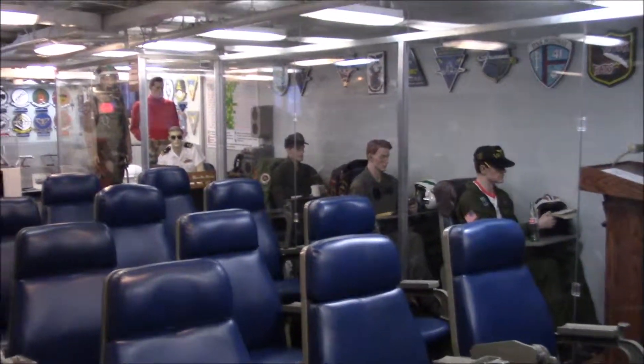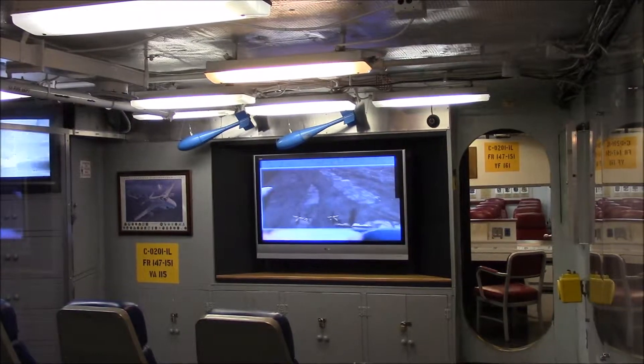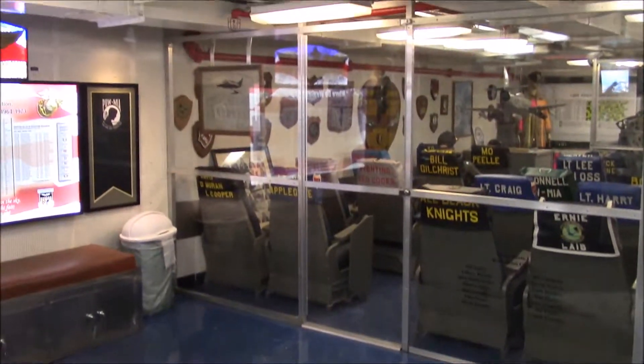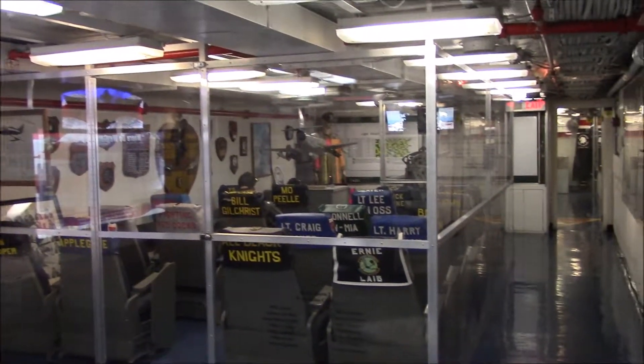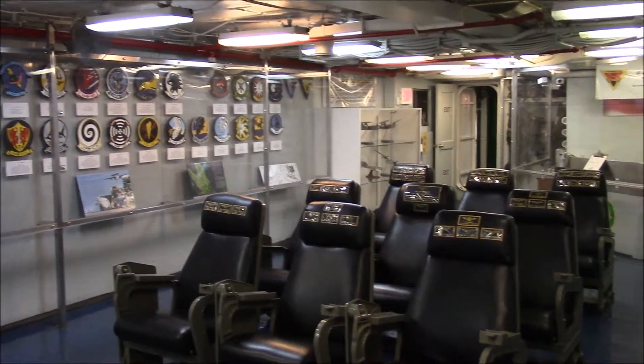Every pilot had a chair assigned to him. When you enter a ready room, pick a chair and have a seat. 47 years of naval aviation history unfolded right around you, from the end of World War II through Operation Desert Storm. Between missions, these ready rooms served as the squadron's collective office, as well as their rec room.